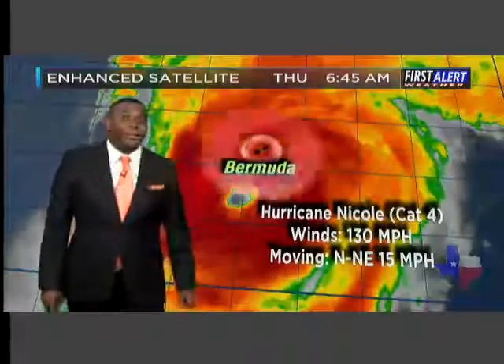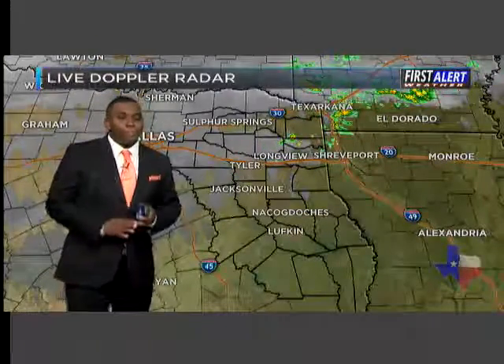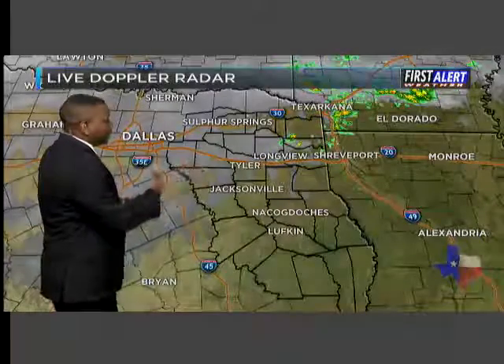Here are the latest stats on Nicole: Category 4 storm, winds of 130 miles per hour, moving north-northeast at around 15 miles per hour. For us thankfully we don't have to worry about Nicole, but we send our prayers to our friends over in Bermuda.